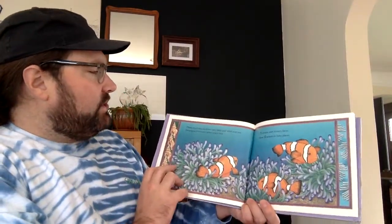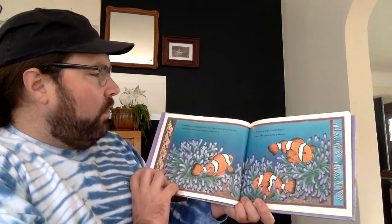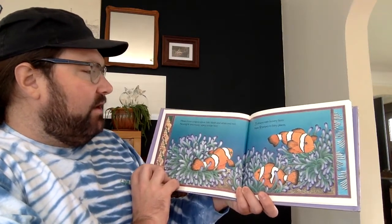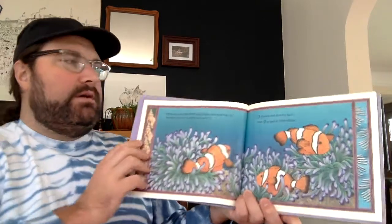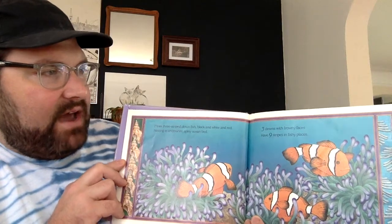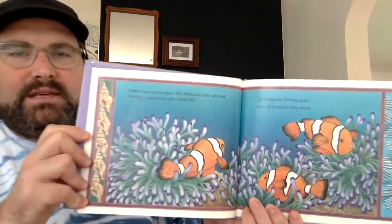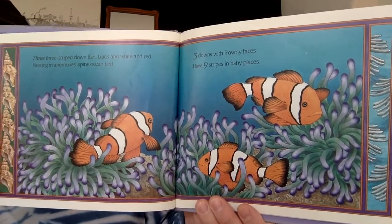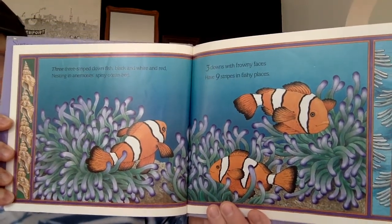Three, three striped clownfish — black, white, and red — nesting in an enemy's spiny ocean bed. Three clowns with frowny faces have nine stripes in fishy places.